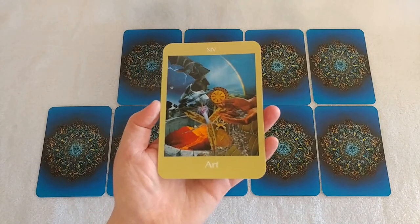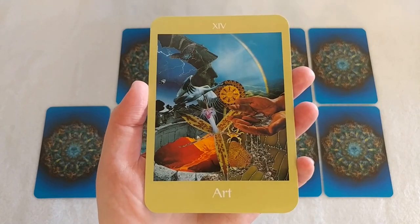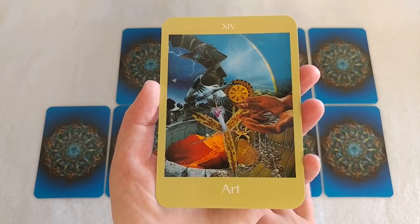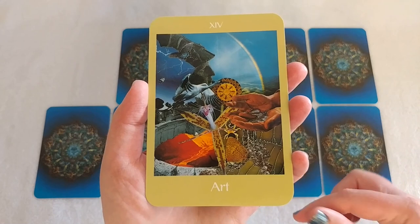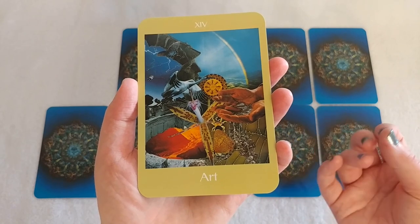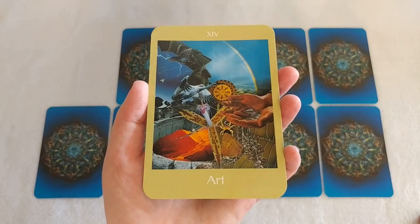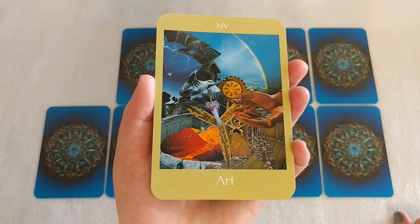Card number 1: Art. This is the Temperance card in a regular deck. Immediately I'm drawn to this beautiful rainbow. This is a yes. This is everything coming back into synchronicity — back into balance. It's like when you're baking a cake. You take all these ingredients that on their own aren't very good, you put it all in a bowl, mix it together, bake it, and once it comes out of the oven, it is delicious. It is art. It has been tempered, transmuted into something else. So this is a yes.